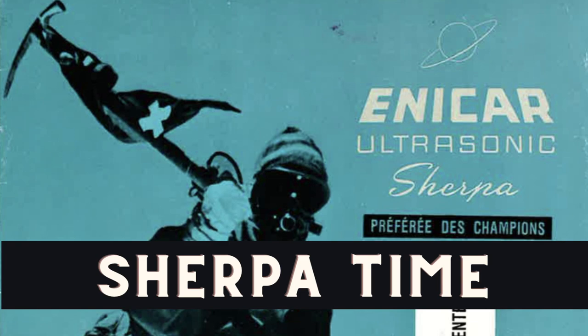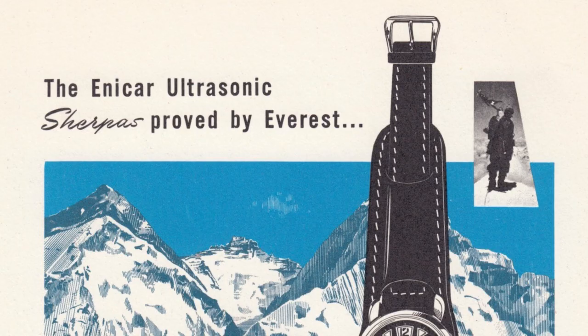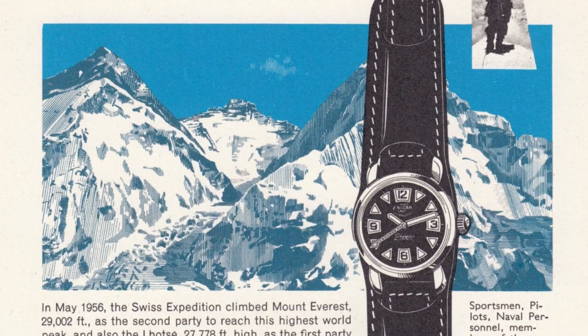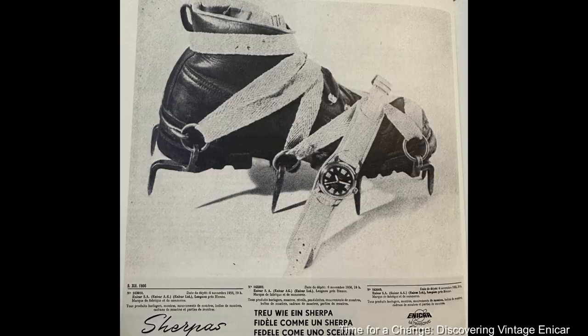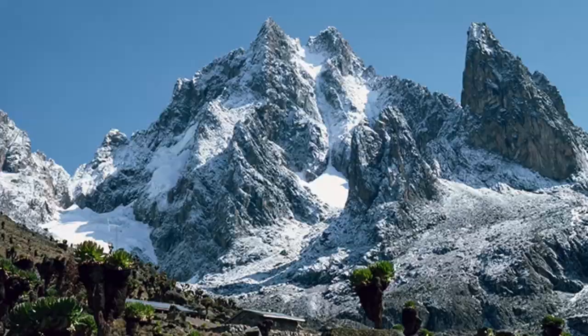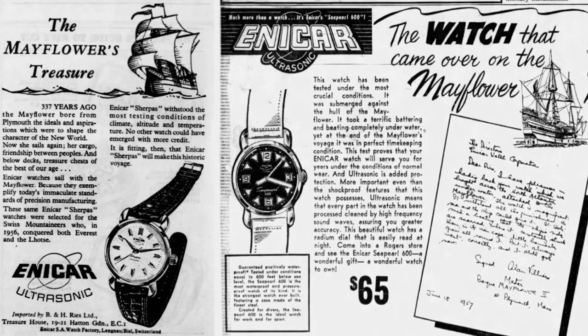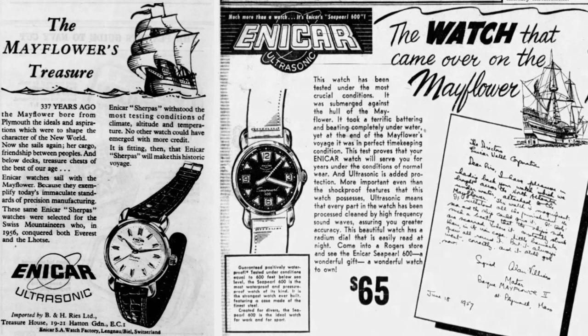What would become the defining marketing link for Enicar arguably started in 1956, when Dr. Albert Egler's Swiss team, supported by 22 Sherpas, climbed Mount Everest and Lhotse, and wore Enicar Ultrasonic Sea Pearl 600 watches, known as the Sherpas, later the Sherpa Line, following this link. An interesting note is that Ernst Schmid wore a different Enicar watch, the Thermograph. Sherpa Ultrasonics were worn on the 1957 Mount Kenya Expedition, the 1961 Mount McKinley Scientific Expedition, and photography trips to the Sahara. Another marketing stunt was attaching a Sherpa Ultrasonic chronometer to the Mayflower II in 1957, on a celebratory redo of the original pilgrimage trip to demonstrate the resistance of their cases.